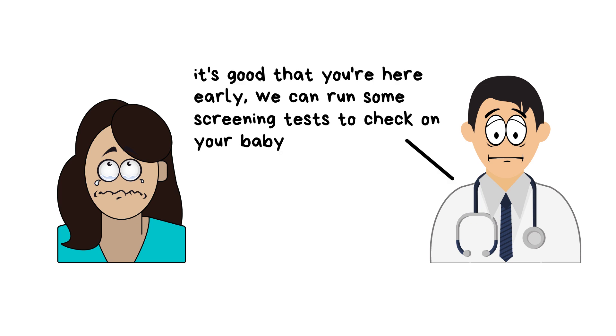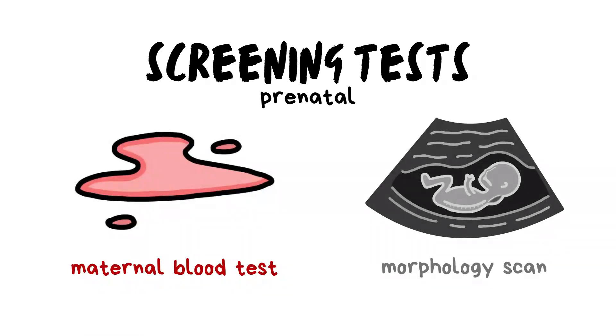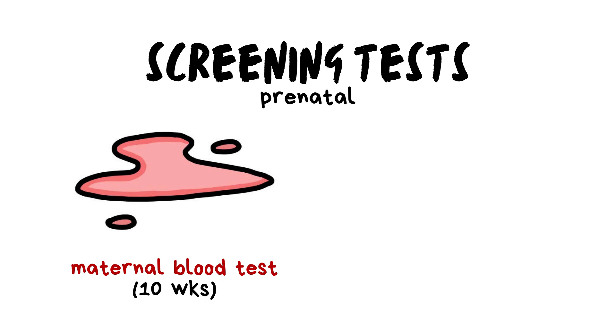It's good that she's here early. There are several prenatal screening tests, such as the maternal blood test and a morphology scan, which will help the doctor identify whether or not the fetus has developed Down syndrome. A maternal blood test can be carried out at the 10th week of pregnancy. The doctor looks out for certain proteins — such as PAPP-A and HCG — that may be elevated in the mother's serum, which could be indicative of a higher risk of the fetus developing Down syndrome.